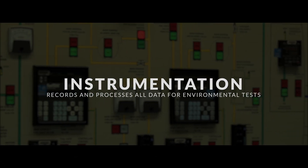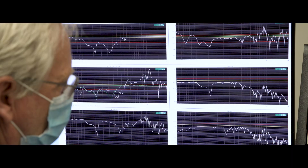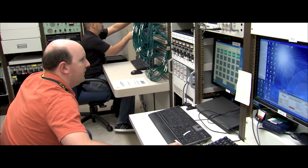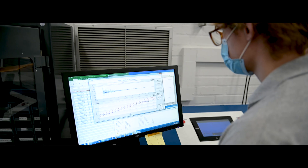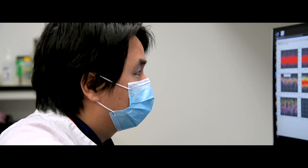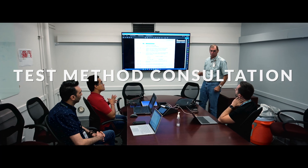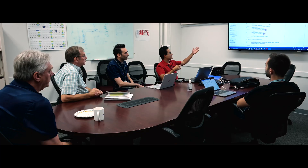Instrumentation services are provided for all environmental testing to monitor the hardware under test and record and process the critical test data. Test method consultation is provided to all JPL flight programs to help plan and prepare for their testing needs.